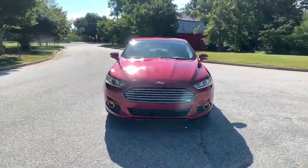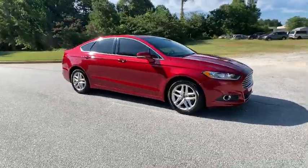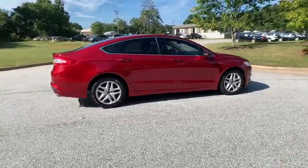You are going to love the 2016 Ford Fusion. You can have both impressive power and great economy in a Fusion. This vehicle has less than 50,000 miles.